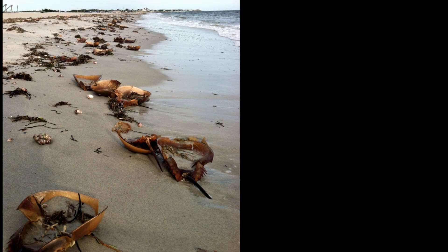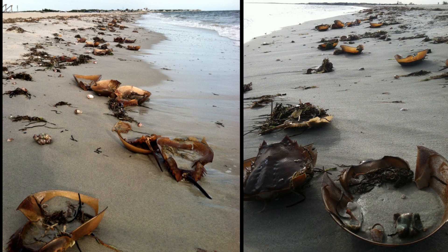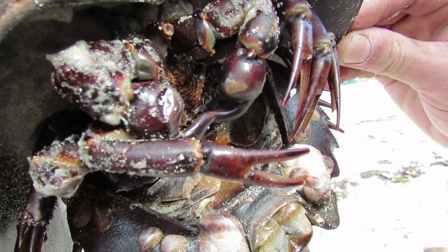So head on down to West Dennis Beach and soak in the fabulous prehistoric vibe of horseshoe crab shells. But watch out for the live ones.